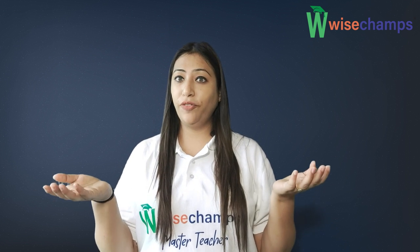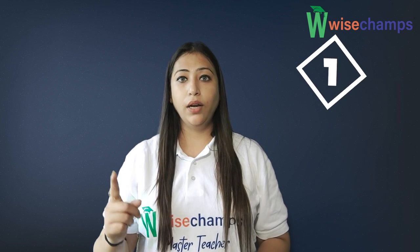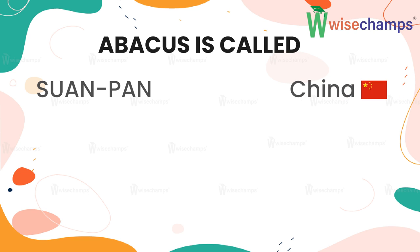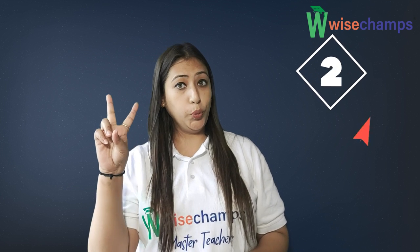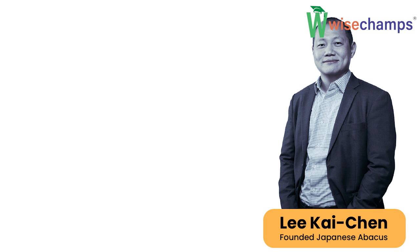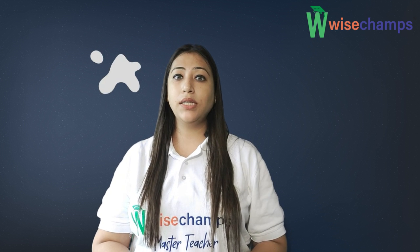Here comes the interesting part of the video, where you are going to learn some interesting facts about Abacus. Fact number one, the Abacus we know today is called Sonpan in Chinese, Soroban in Japanese, and in Russian it is called Set. Fact number two, in 1958, Li Kaichin founded the Japanese Abacus. The frame of Abacus has a series of vertical rods.